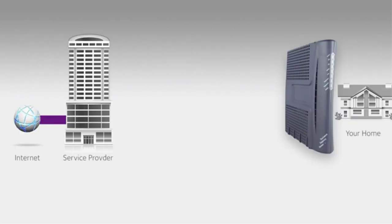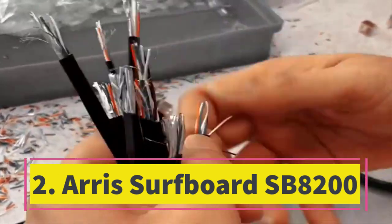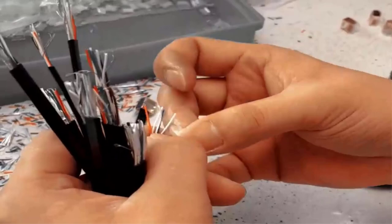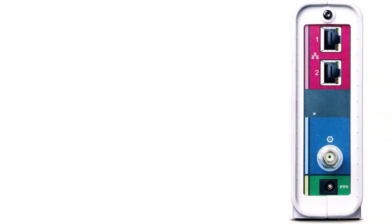Number two: the Arris SURFboard SB8200 offers superior home connectivity, ensuring better speed and network capability. Designed with cutting-edge DOCSIS 3.1 cable modem technology, it enhances your streaming and downloading experience throughout your home.